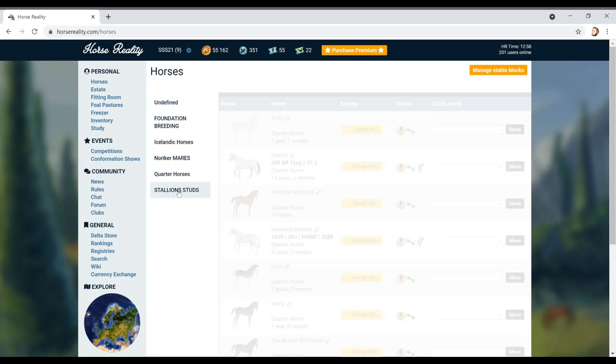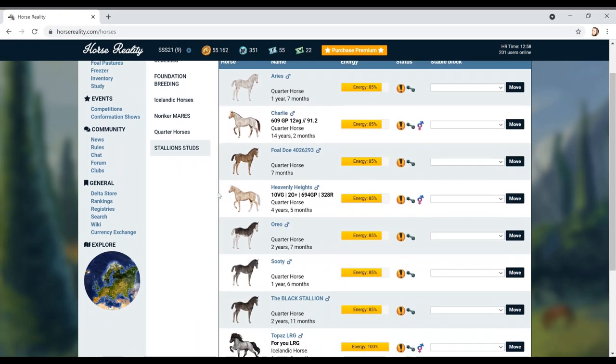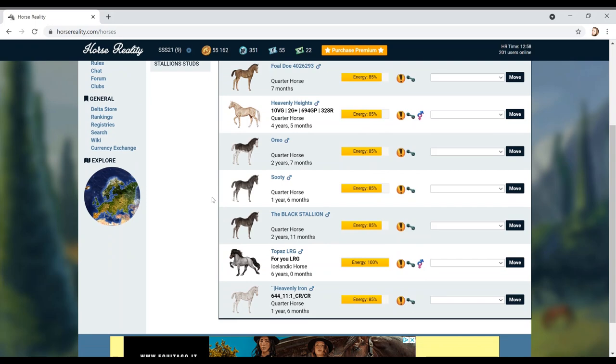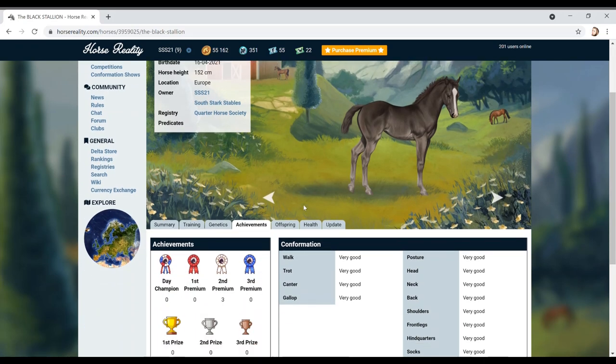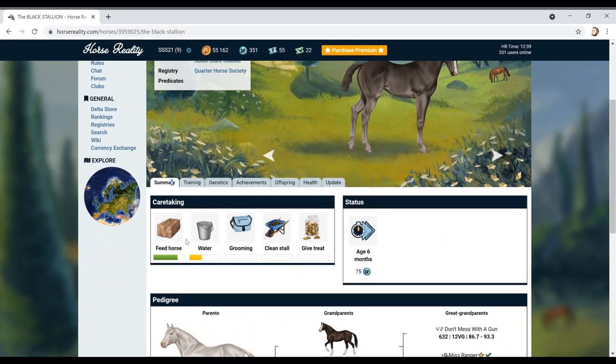Let's go on to the stallion studs. I just want to show you guys some of the future stallions that we're going to have through on Horse Reality and why I'm keeping them. I might sell a couple, but this one - I'm waiting for him to age up because he is not going anywhere.